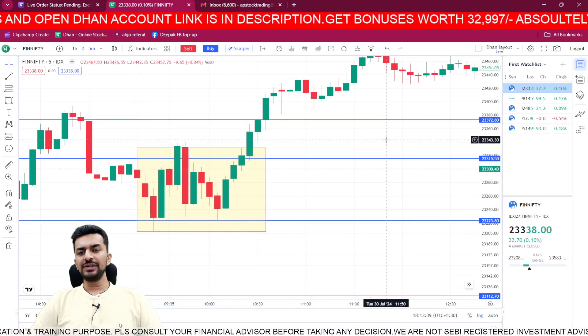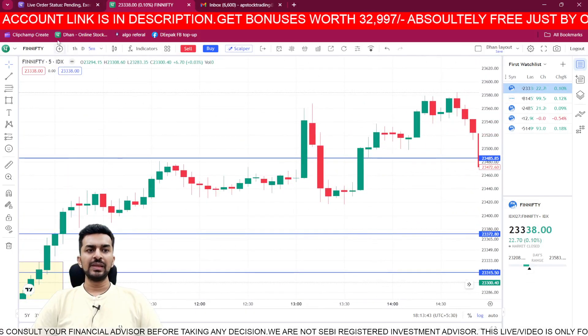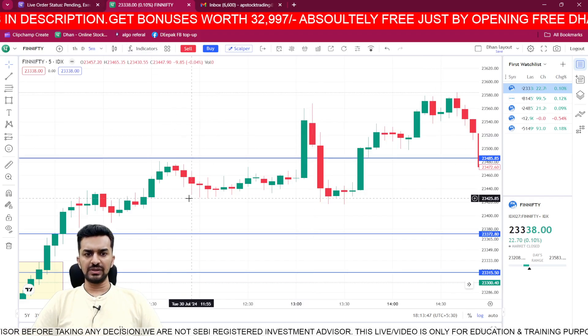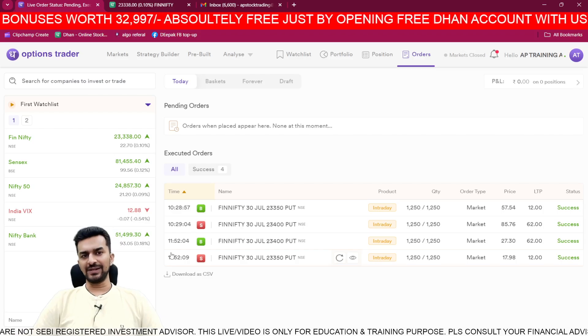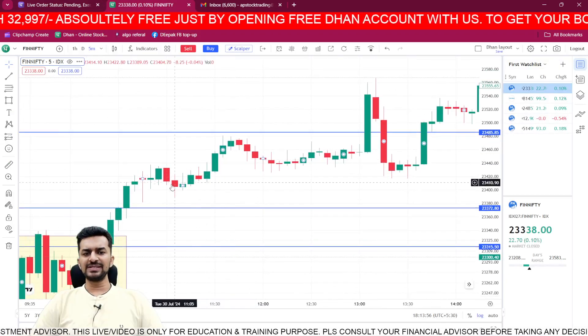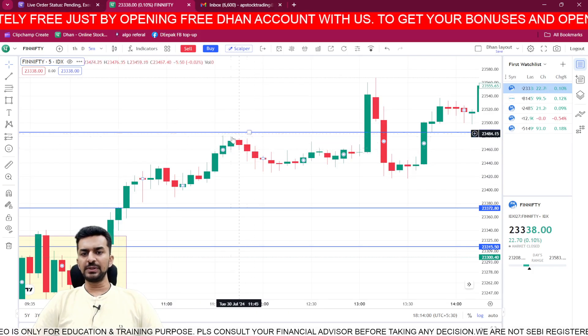I took the bullish trade and it went up - there was a huge move. I went up to 1152 and exited at 1152.